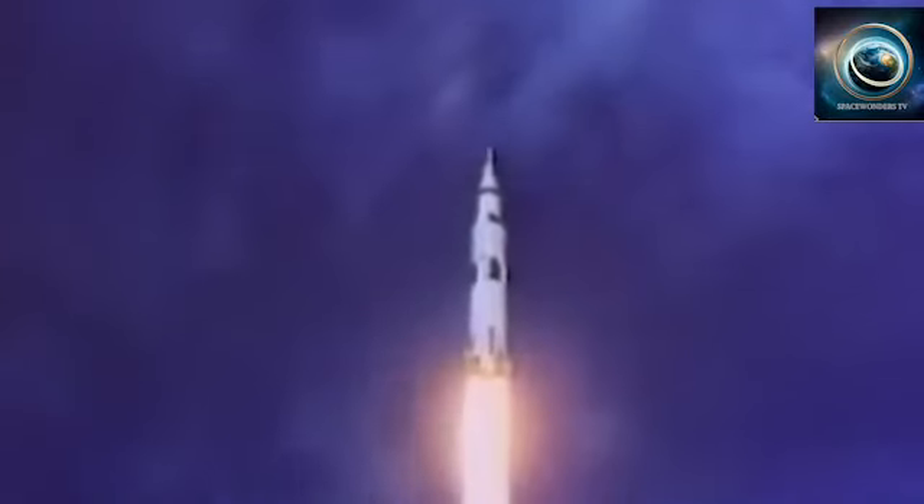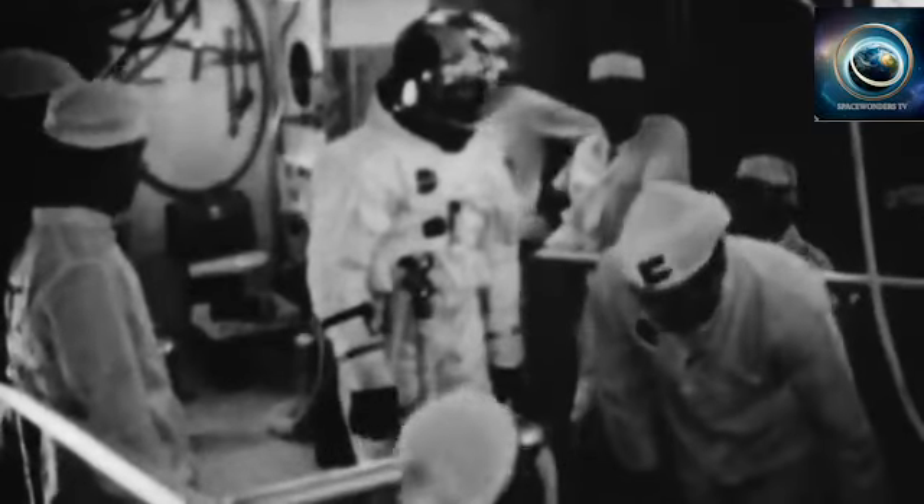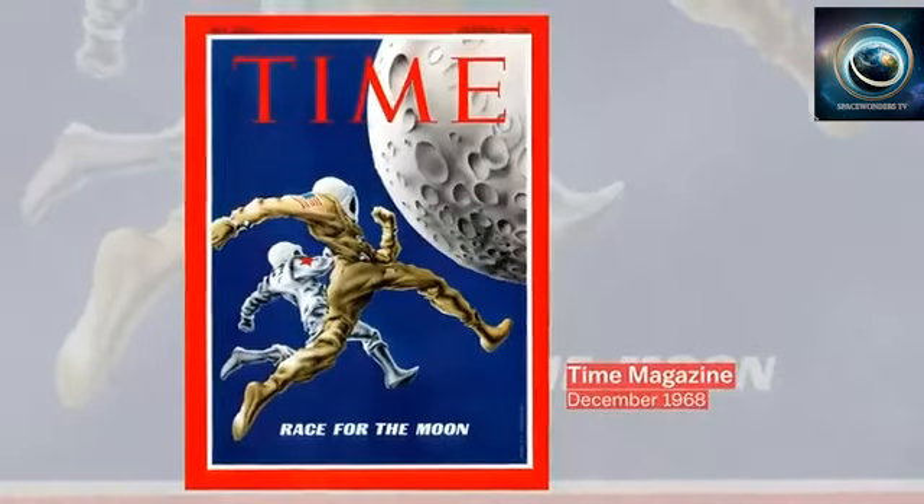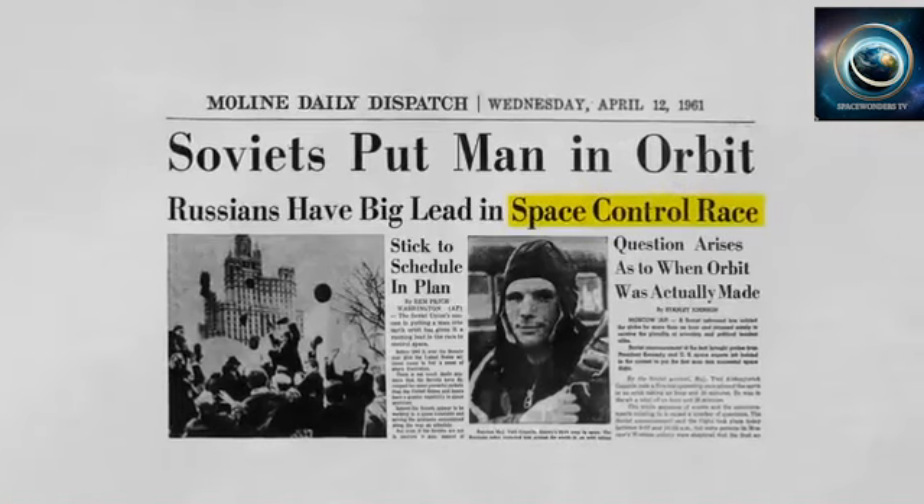Millions of people around the world watched on July 16th, 1969, as Apollo 11, carrying astronauts Neil Armstrong, Buzz Aldrin, and Michael Collins, launched from Cape Kennedy, Florida and disappeared into the sky. It was the climax of years of preparation and research, and the pinnacle moment of the so-called space race between the United States and Soviet Union, a years-long rivalry to compete for dominance in space exploration.